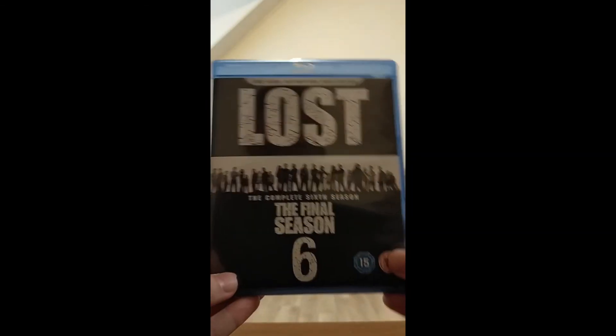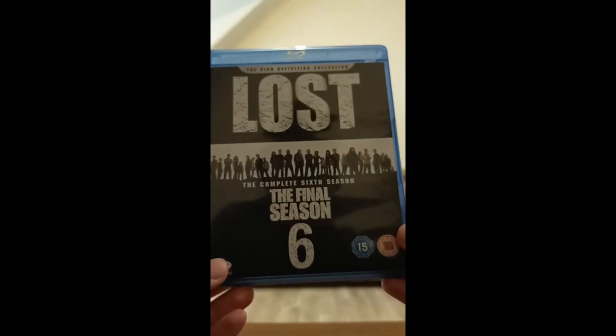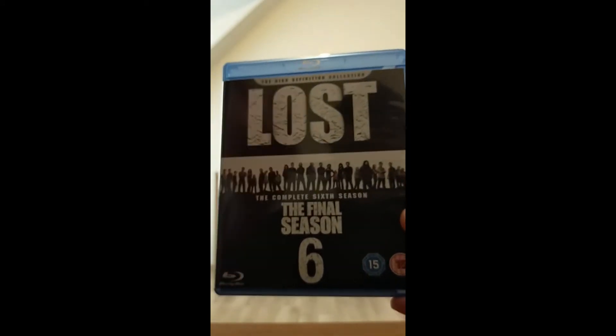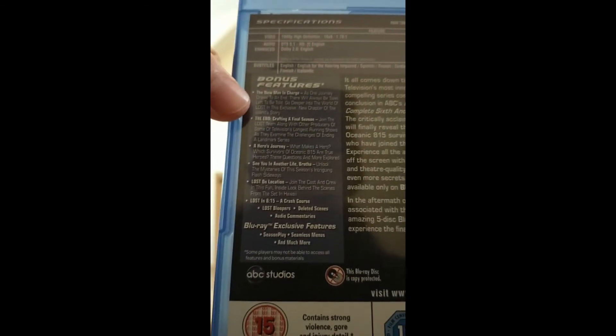And season 6 — the final season. Not my favorite season, but you know. This features the epilogue episode, 'The New Man in Charge,' which is basically a follow-up to the final episodes.